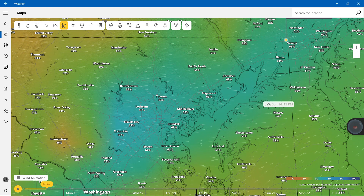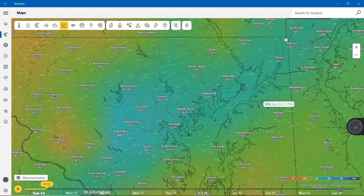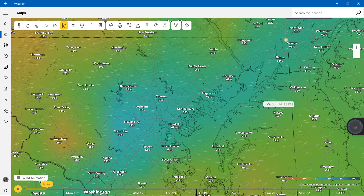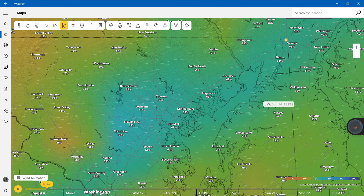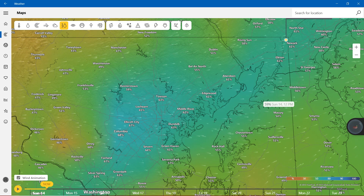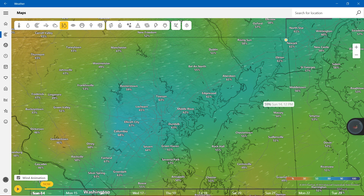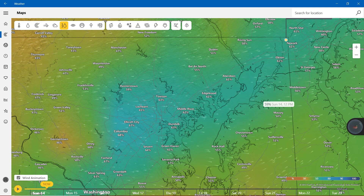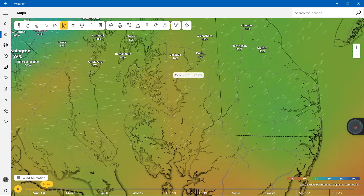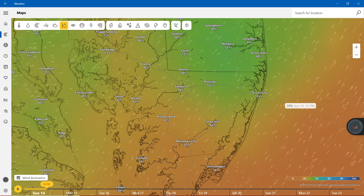Dublin at 51%. Bel Air showing 55%. Aberdeen and Edgewood showing 61%. Middle River 62%. Towson 63%. Reisterstown 59%. Westminster showing nearly 50%. Chestertown and Rock Hall showing 55%. And then Stevensville showing 49%. Don't forget about Ocean City — showing 45% in Ocean City. Snow Hill 44%.